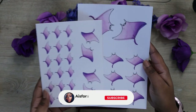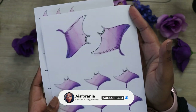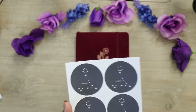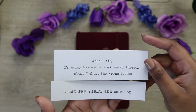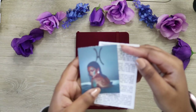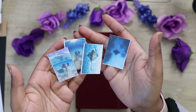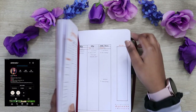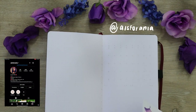January is almost over and that's kind of crazy because what a way to start off 2021, am I right? But I'm super excited to plan for February because this is my birth month. I was born February 28th and I tend to lean towards the color purple — maybe it's the Pisces in me.